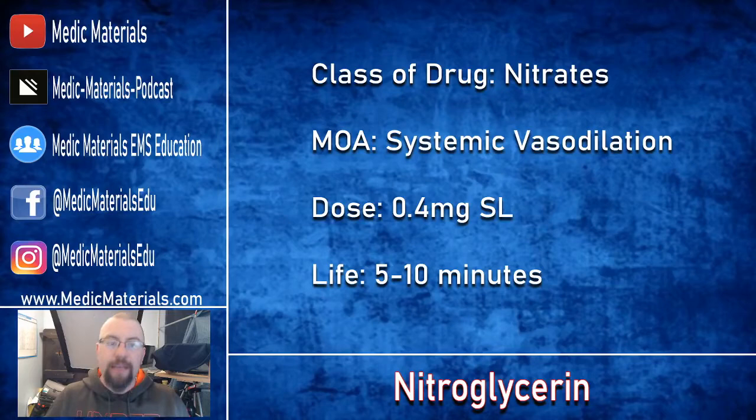Nitroglycerin is in a class of drugs called a nitrate. When given, nitroglycerin forms a free radical called nitric oxide. This nitric oxide within the bloodstream activates chemicals which then create a vasodilation response — a relaxation of smooth muscles, which make up your vasculature walls. So those vasodilate, or get bigger.